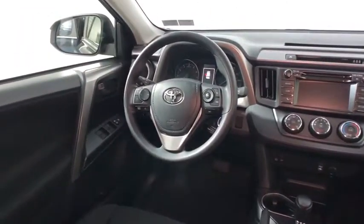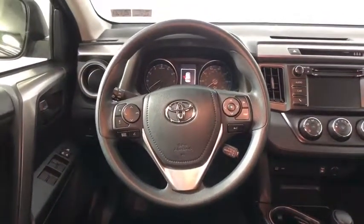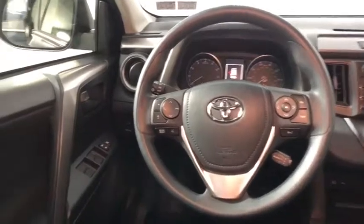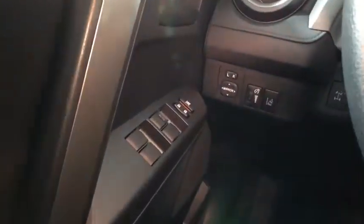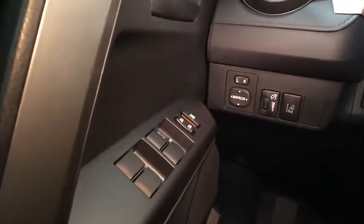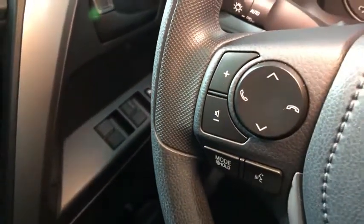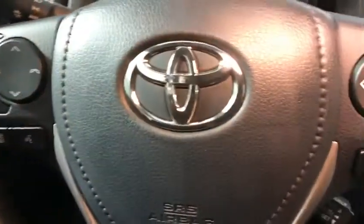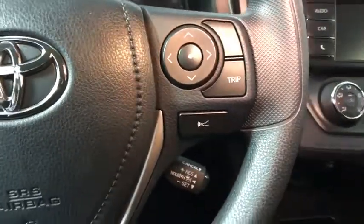This vehicle has less than 700 miles. Here are some of this vehicle's great options: traction control, backup camera, dual airbags, alloy wheels, power steering, one owner, four-wheel disc brakes, rear window defroster, power windows, CD player, electronic stability control, trip computer, brake assist, tachometer, overhead console, front bucket seats, rear window wiper, tilt steering wheel, front reading lamps.